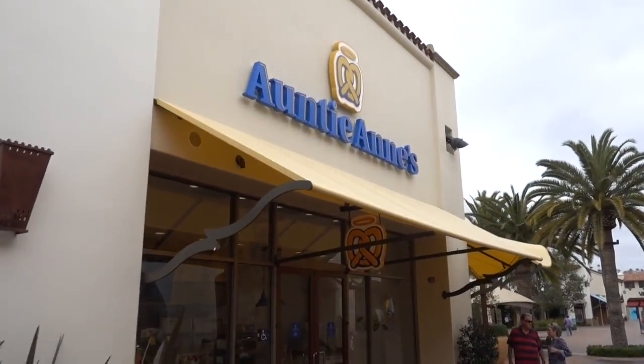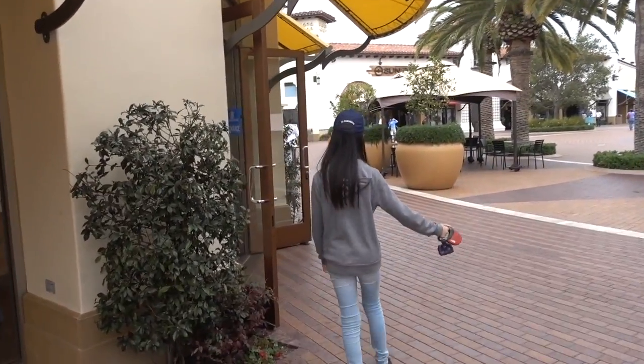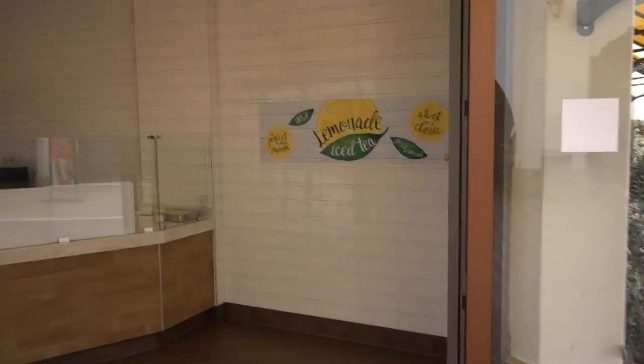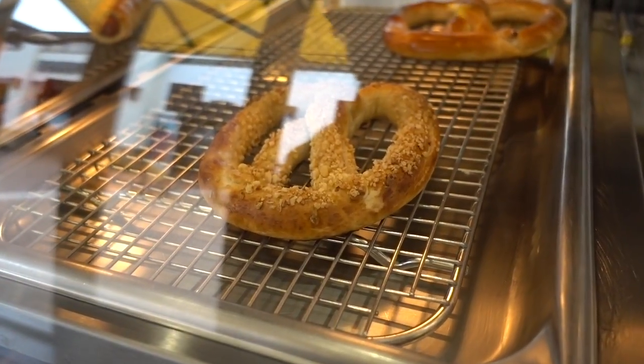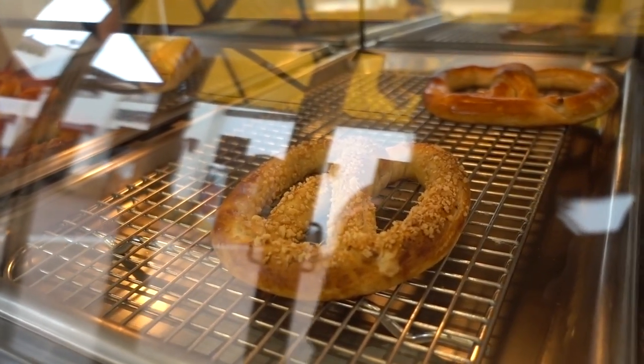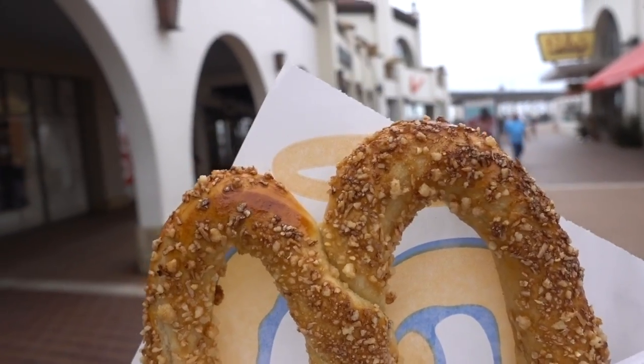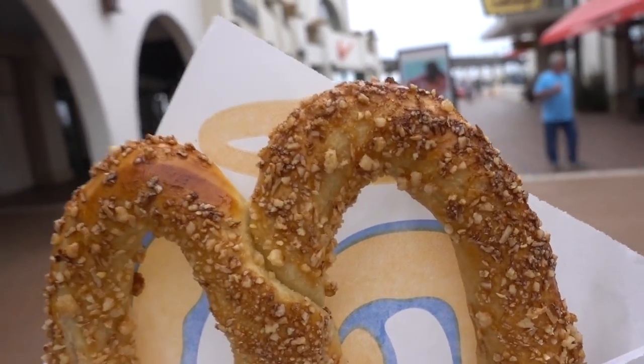Now we come to the pretzel part of our daddy-daughter best day ever. I'm gonna go get us some sweet almond pretzel. Every Saturday - Auntie Anne's, we love this place. There's only one and we want two, so they're gonna bake a fresh one. Sally convinced them to make us two fresh from the oven sweet almond pretzels, waiting about five minutes, gonna come right off the oven. Fresh out of the oven pretzel - it's so good, nice and hot and steamy.